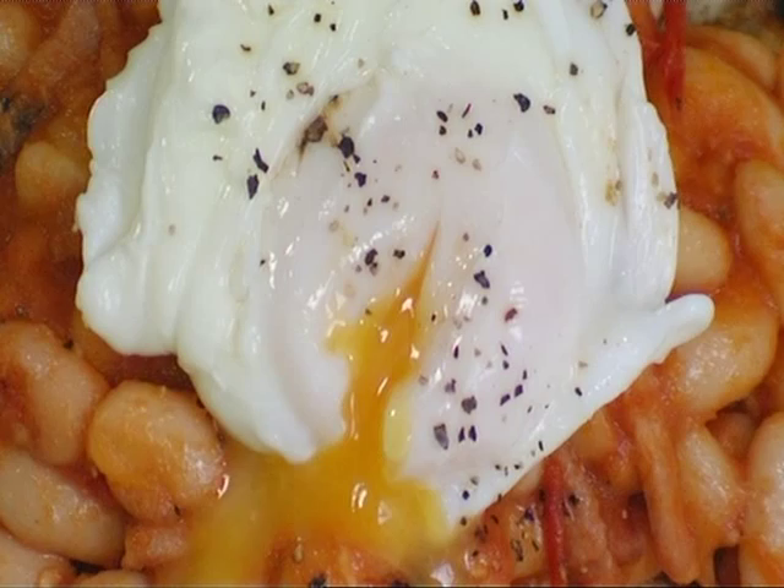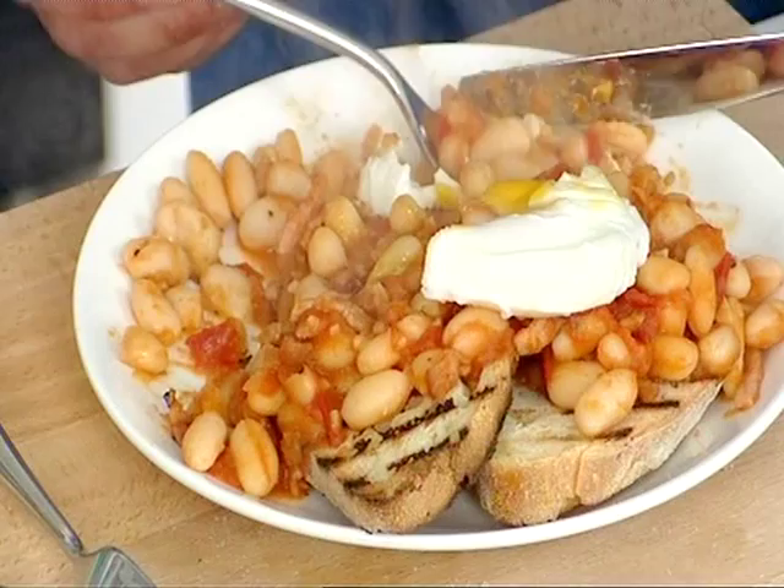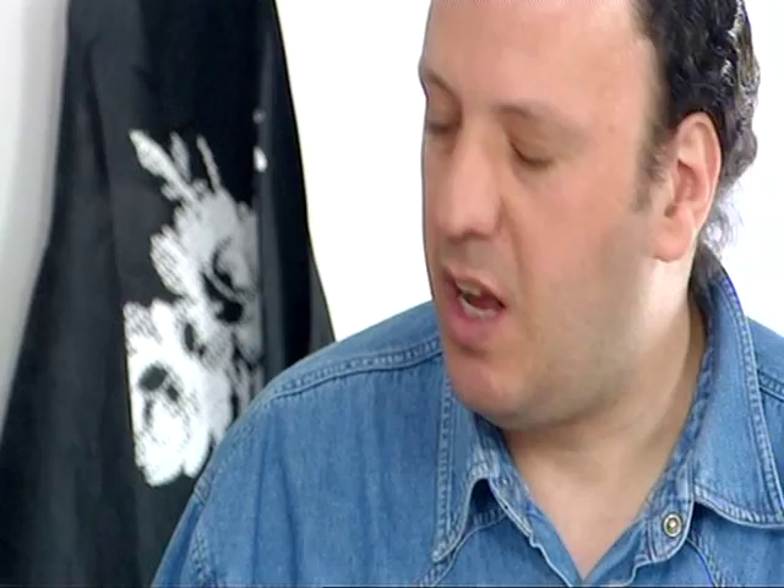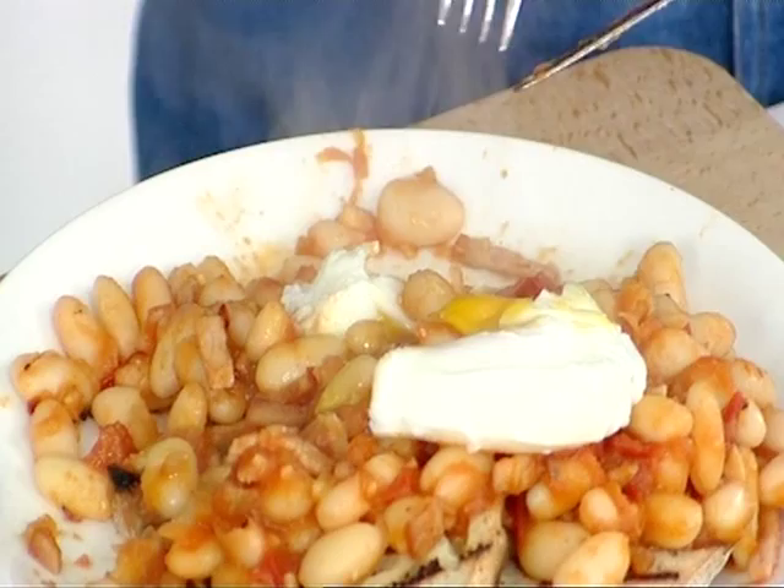It is really nice. The bread's really tasty. I would have this in the morning. But a big plate like that first thing in the morning would definitely set you on your way, for sure. Yeah, it's much lighter, obviously, and healthier. Great - that's what we want to hear.